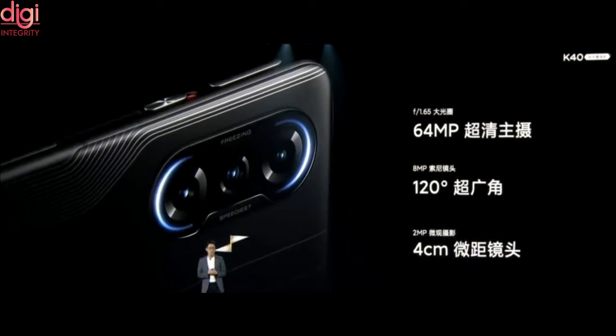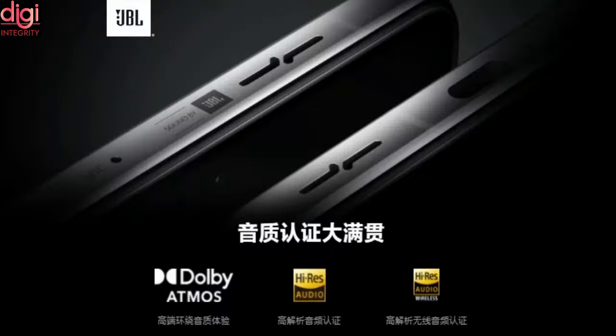The triple camera is flanked by accent lighting and an LED flash. You get a 64MP main camera, an 8MP ultra-wide unit, and a 2MP macro camera. Sound is delivered by JBL-tuned stereo speakers on the top and bottom of the Redmi K40 Gaming Edition. Additionally, you get high-resolution audio and Dolby Atmos support.